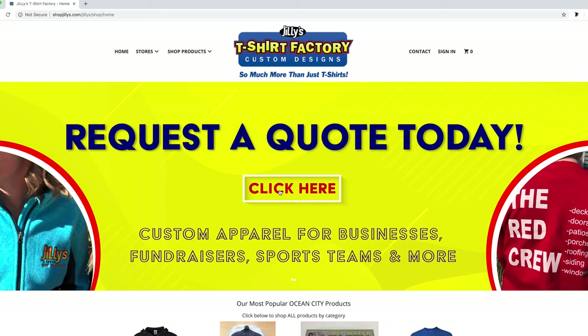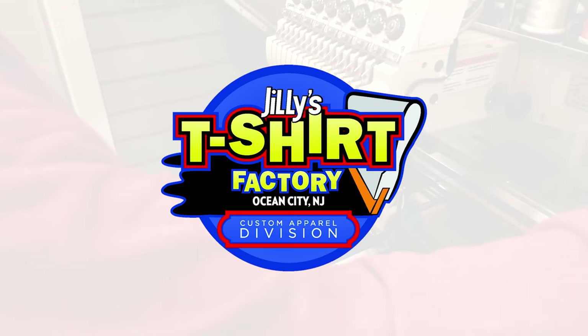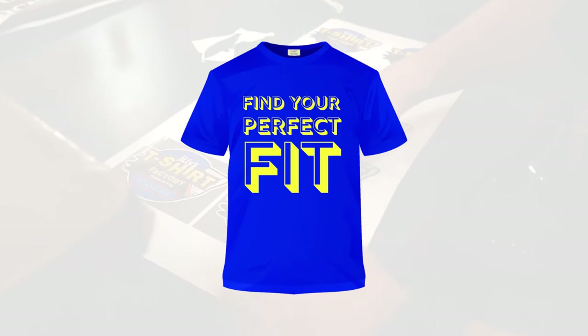So are you ready to make some custom printed magic? Give us a call or fill out the order form on our website and we'll respond with a quick quote. Jilly's T-Shirt Factory — find your perfect fit.